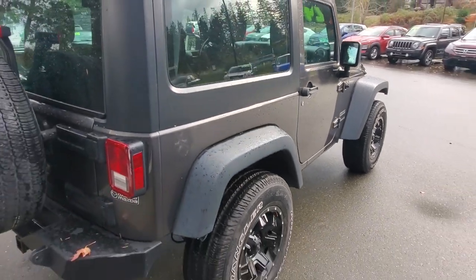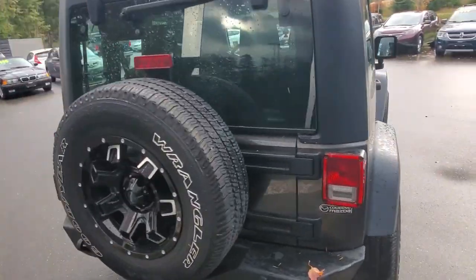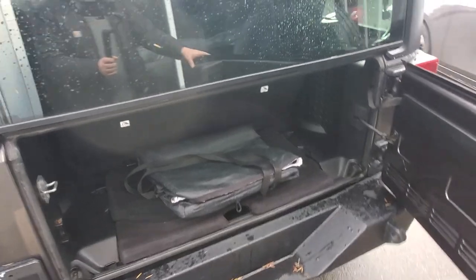Thank you again to the previous owner — this thing is in awesome condition. It checked out really well in the shop; our technicians gave it an oil change and measured the suspension and brakes to make sure it's all safe for you.